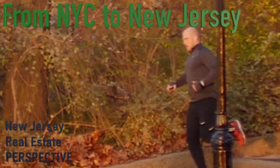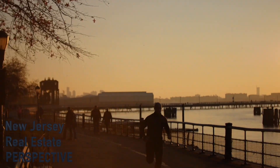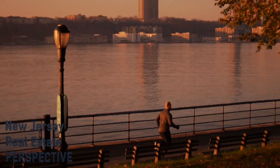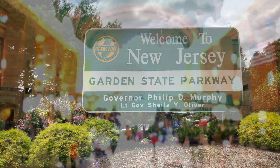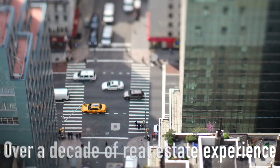Hi there. My name is Justin DiGiulio. I am a professional real estate agent with over a decade of real estate experience. I am a New Yorker turned New Jersey-er. I've been out in New Jersey for a few years now, breaking into the real estate market.